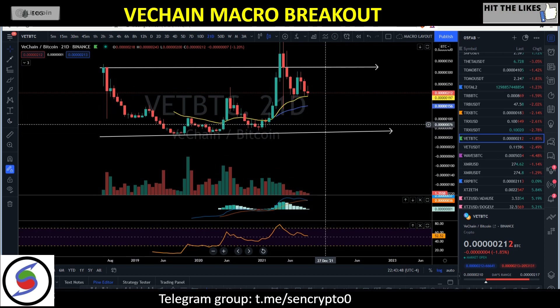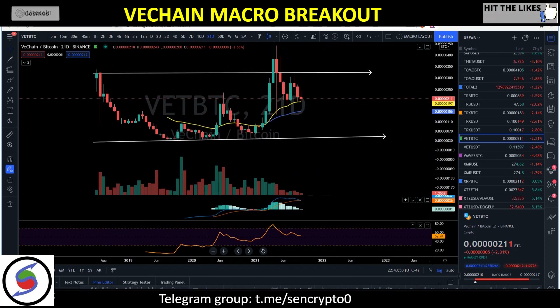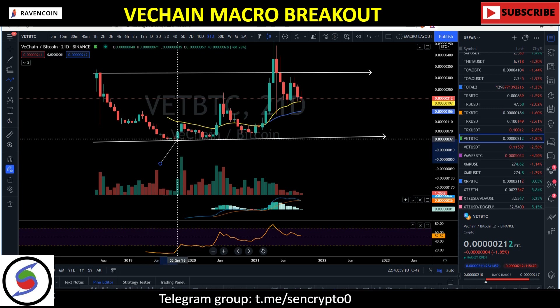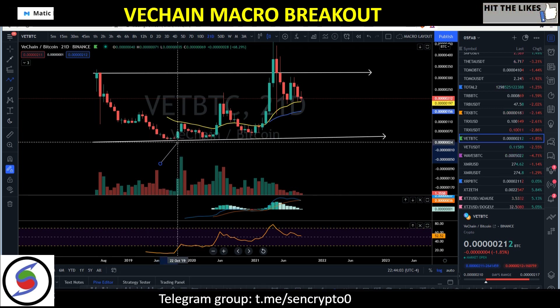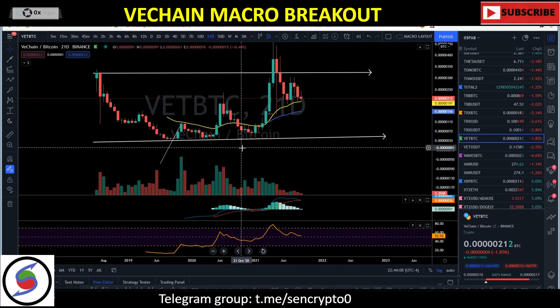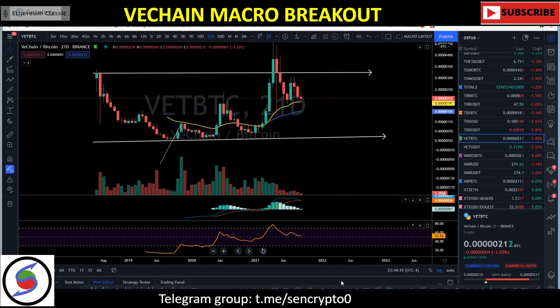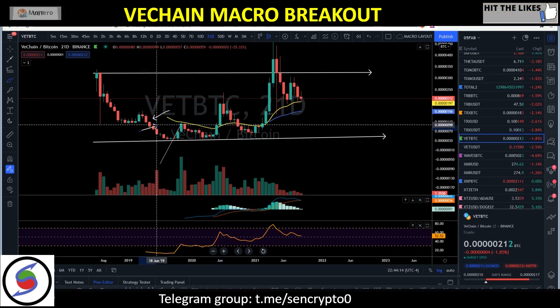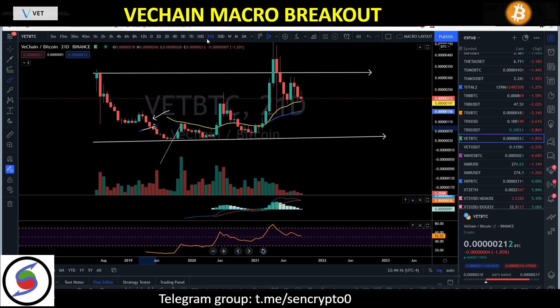Let's dive into the price history of VeChain first and how we traded it since September 2019, when VeChain was right around 30 to 40 sats. What we said was that we're going to be pumping all the way up to 100 sats, give or take. Most people weren't paying attention to May through June 2019 — you can see it on the weekly basis.